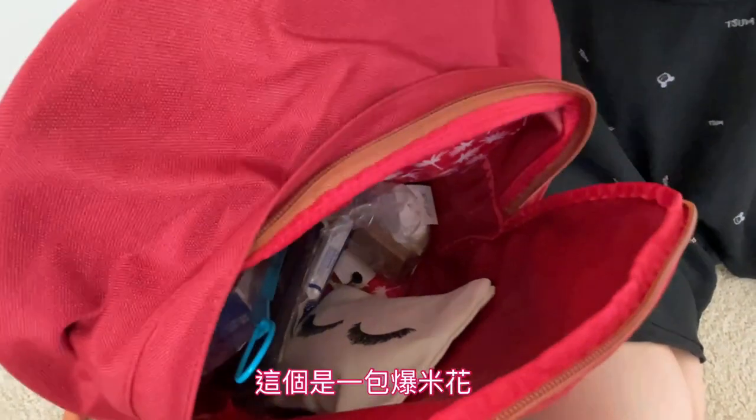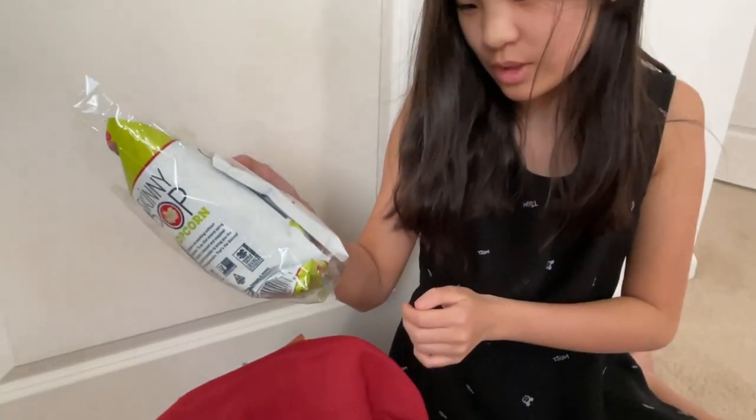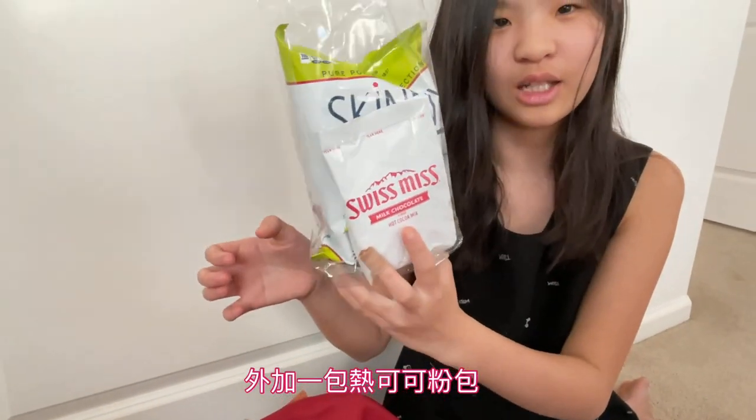Here is some popcorn with a hot popcorn mix. That's milk chocolate.